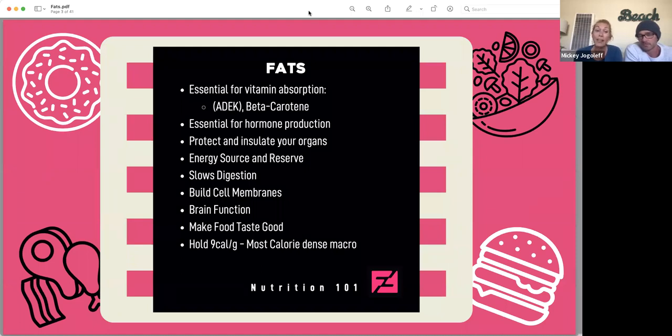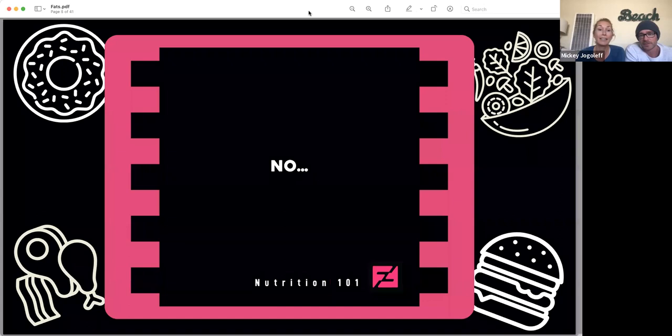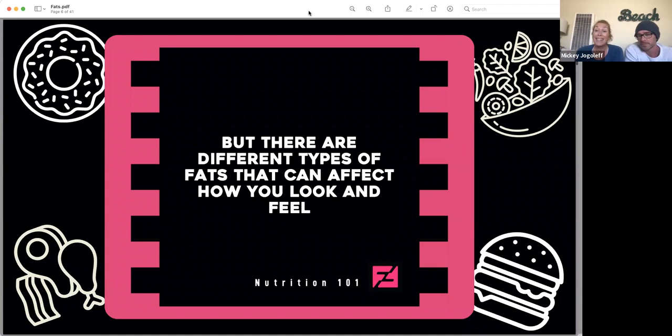They are an energy source and also a reserve source when needed. They help slow digestion and they are integral in the cell membrane structure. Plus they help with brain function. And as mentioned, they taste good. They are definitely the most calorically dense macronutrient, holding nine calories per gram. So the question is, are they the enemy? No, definitely not. Think about all the important things that we just mentioned that they do.